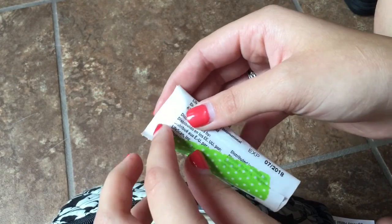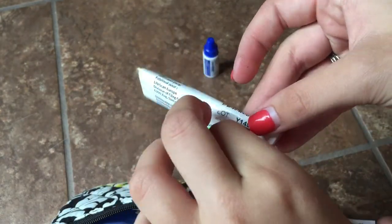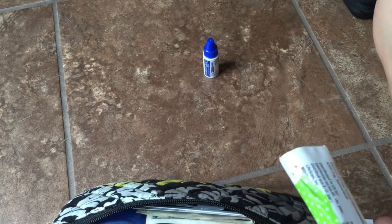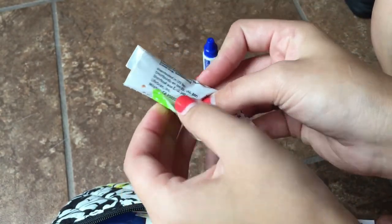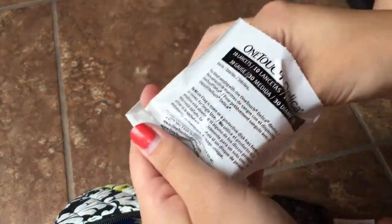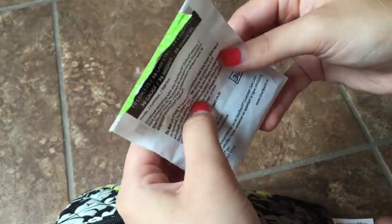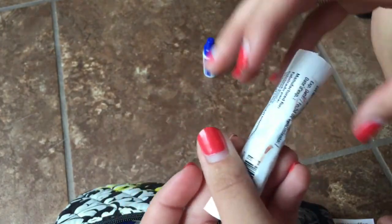The next thing I have in here are extra needles for my lancing device. I have the One Touch Delica lancets. There are about nine in the pack — I roll them up and secure them with washi tape so they don't get all over the place in the bag.